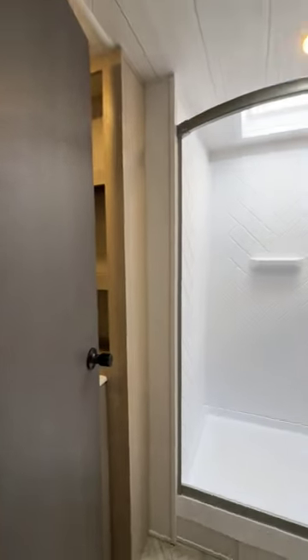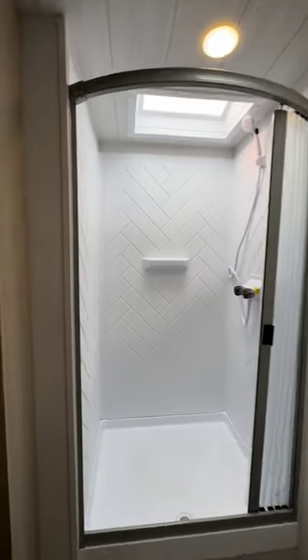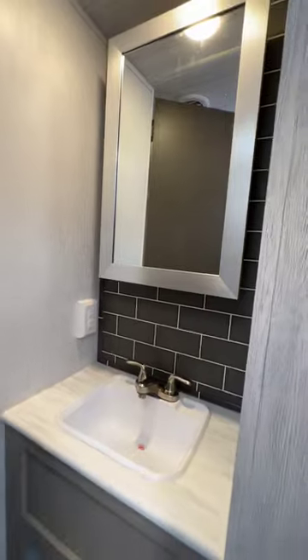And check out your bathroom with a skylight in the shower, and plenty of built-in storage for the wife's endless supply of products.